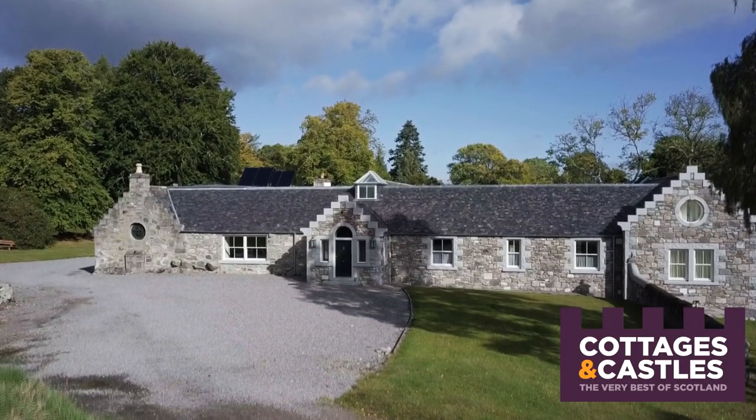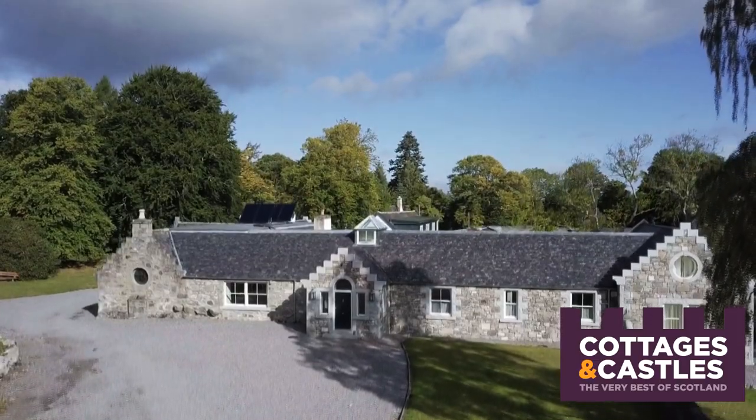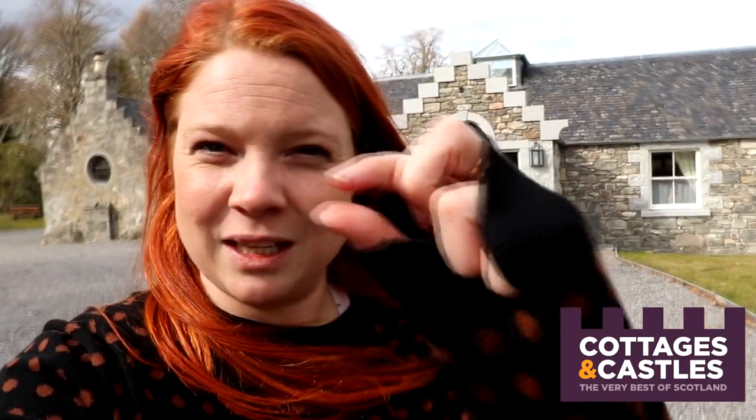Hi guys, welcome back to our channel. Today I'm at Farr House, which is an absolutely superb holiday home sleeping 16 in Farr, which is just down the Fort Augustus Road off the A9 on the way to Inverness or coming out of Inverness. I've just gone around the house and it's absolutely amazing, so I can't wait to take you in and show you what's so special about it.